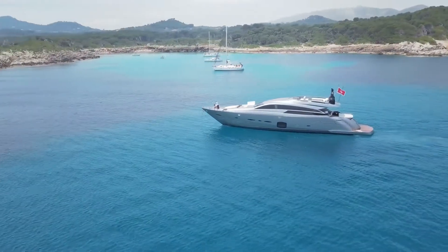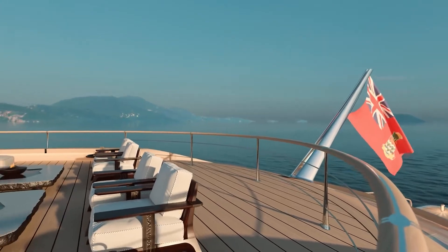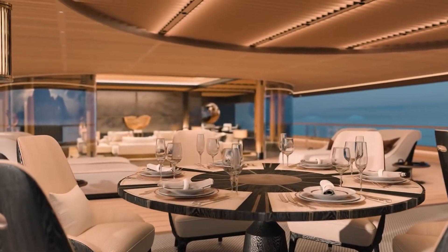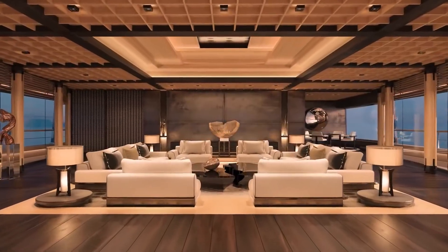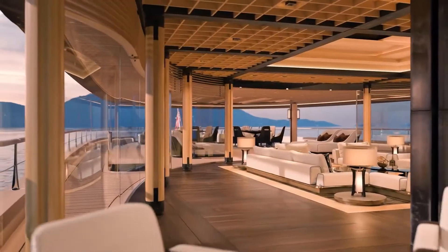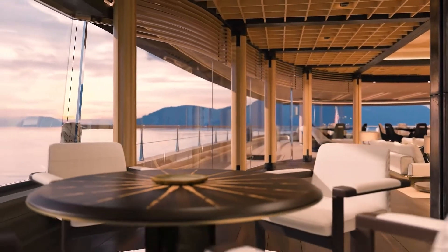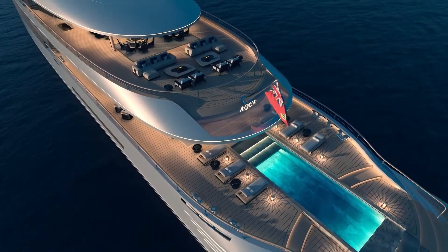Aqua's engineers have promised a top speed of 17 knots, a cruising speed of 10 to 12 knots, and a range of 3,750 nautical miles. In the words of Sander Sinot, founder of the firm: 'Water is the eternal fuel of life, the life-sustaining force that makes planet Earth habitable.' Sinot and his team love water — they have designed the vessel to safely bring passengers as close to the water as possible, as water is relaxation and makes us calmer and more creative.